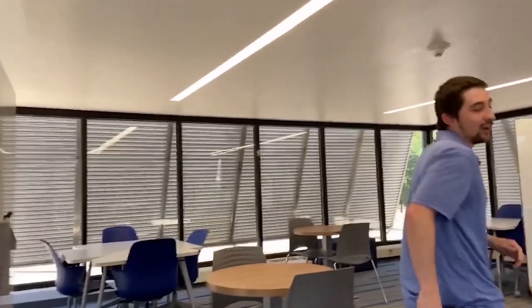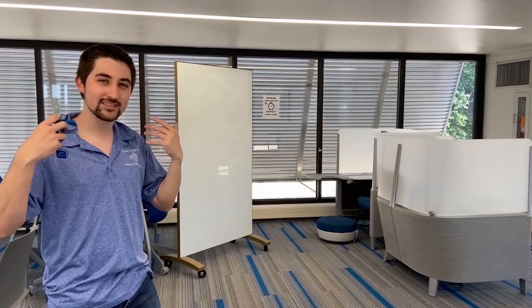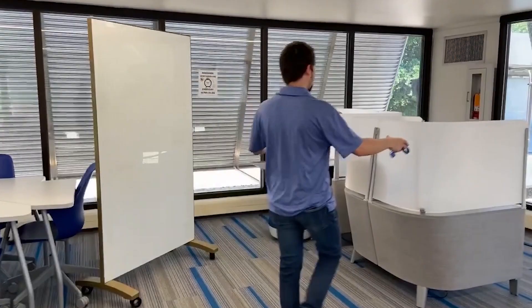So follow me up these stairs. All right, this is one of my favorite rooms in the building. It's definitely the most modern room. As you can see, we have tons of furniture for students to study. If you've come to campus before, we have the commons and the library. But if you don't want to walk that far, or you're planning on studying very late, this room is always available for you if you live here.